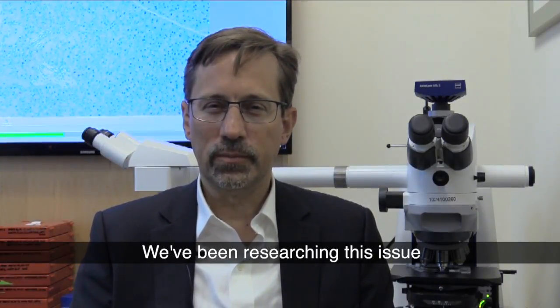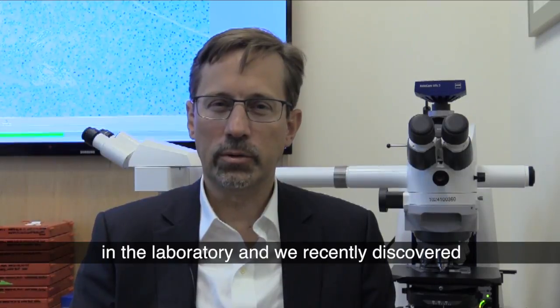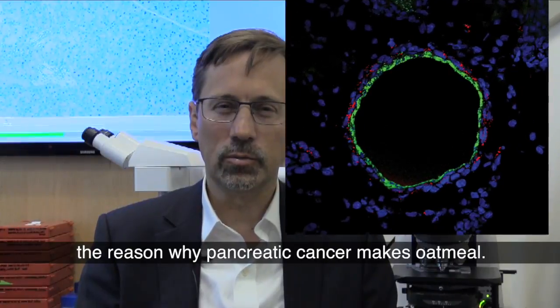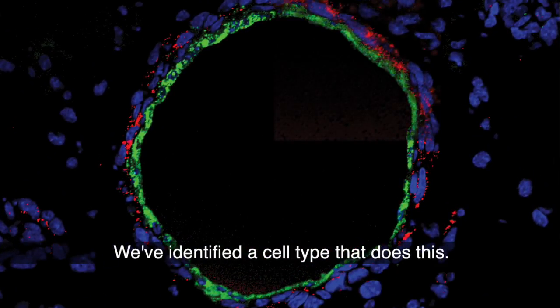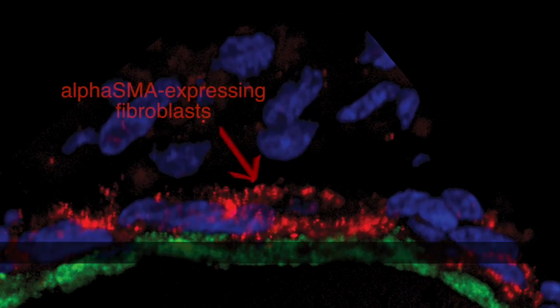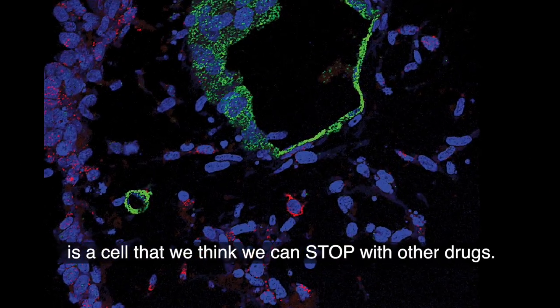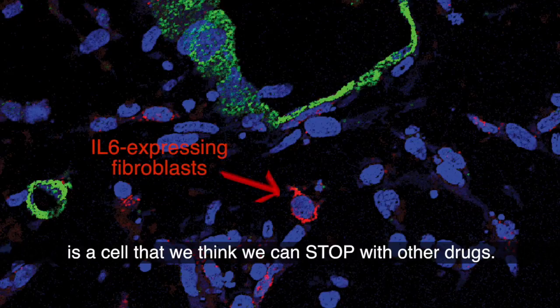We've been researching this issue in the laboratory and we've recently discovered the reason why pancreatic cancer makes oatmeal. We've identified a cell type that does this, and it turns out this cell type is a cell that we think we can stop with other drugs.